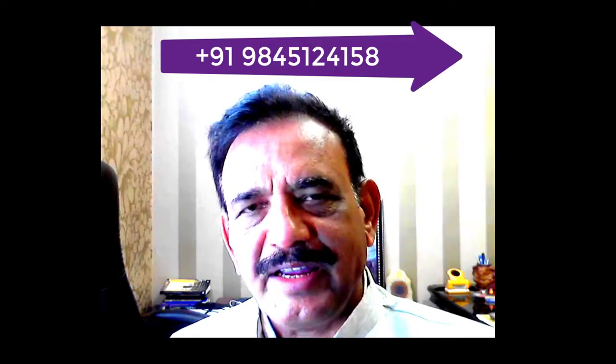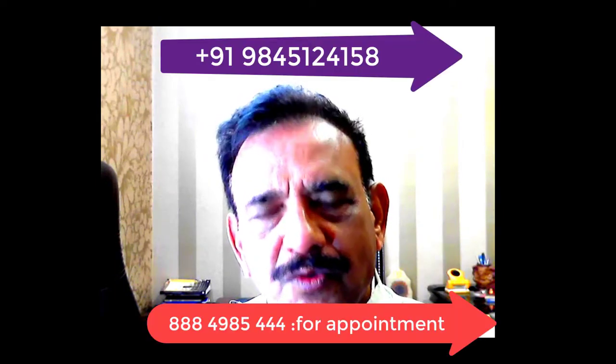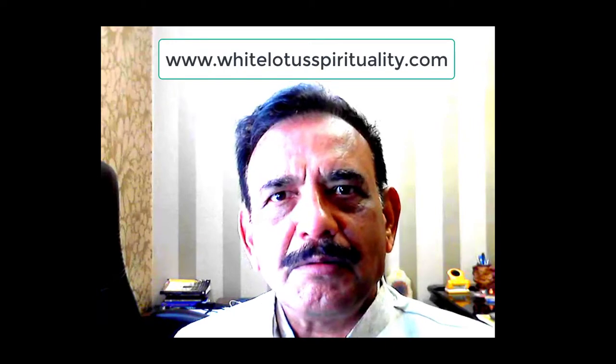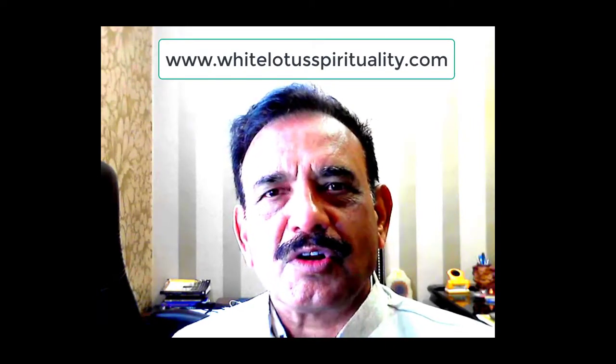That is why it is recommended to wear it on the left hand small finger. You can also watch my video on why you should not wear it on the right hand on my channel. To consult me, you can call 9945124158 or 8884985444, or log on to www.whitelotusspirituality.com to buy a 15 mukhi rudraksha, this stone, or book a consultation. Thank you for watching — do subscribe and share with others.